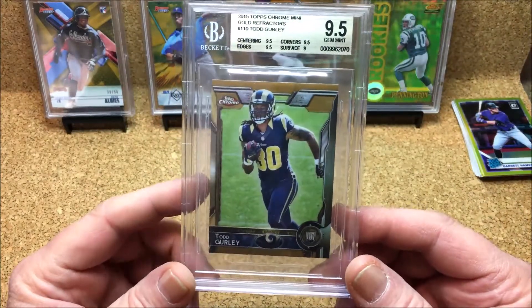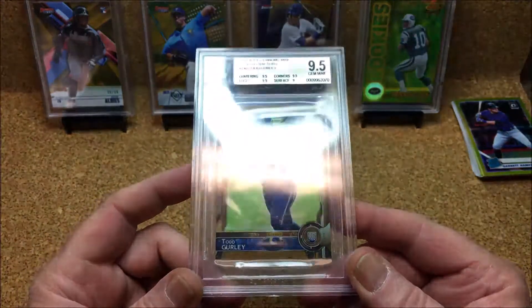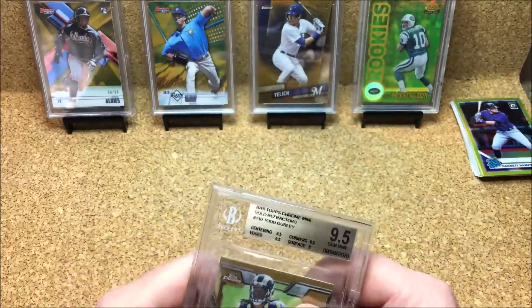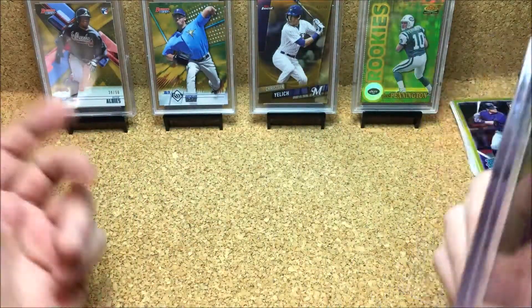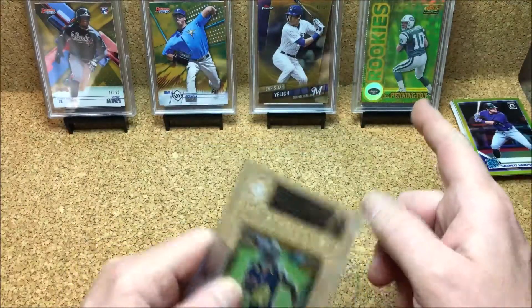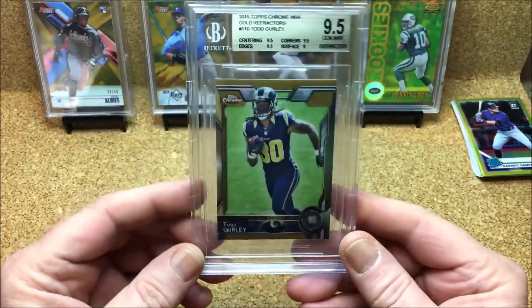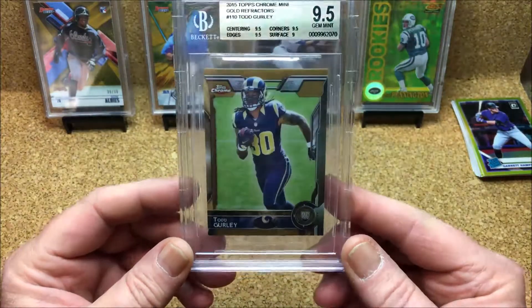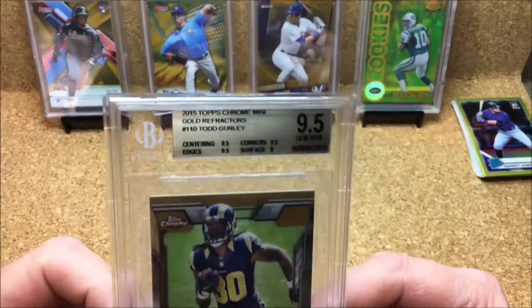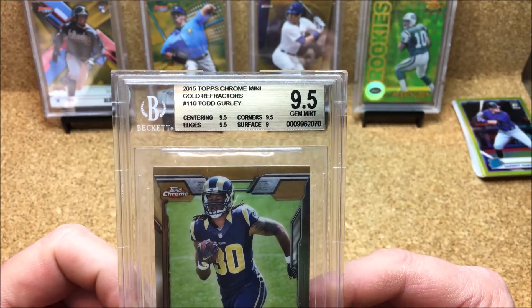It's 10 of 10 — what a cool card. And if you've been watching any of my videos, you know that I just love gold refractors. These are to 50, that one's to 200, this one is to 10 — and that's cool as hell. Very nice. Beckett 9.5 Gem Mint. Nice.